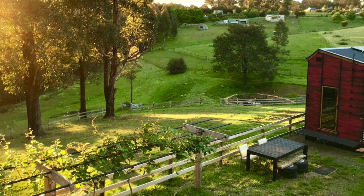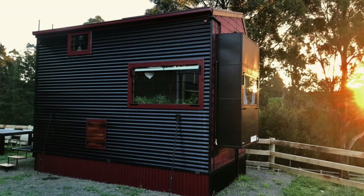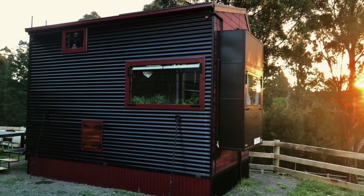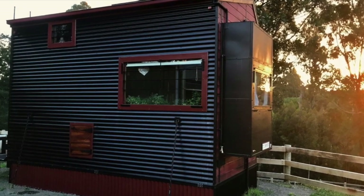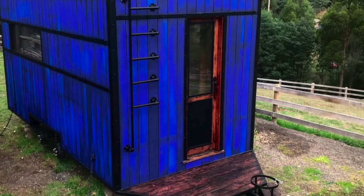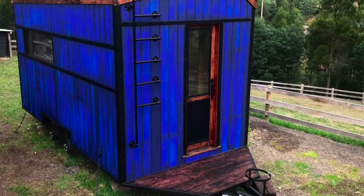Hi, I'm Tom from TC Tiny. Welcome to my series on bushfire-proofing tiny houses. Big question today is: how the hell is that bushfire proof? And the short answer is that it's not bushfire proof — it's bushfire resistant. I use bushfire-proofing methods to create a bushfire-resistant house.